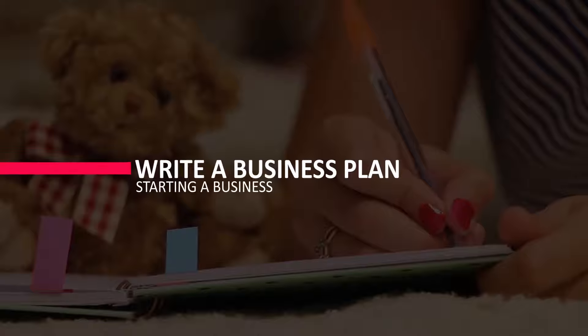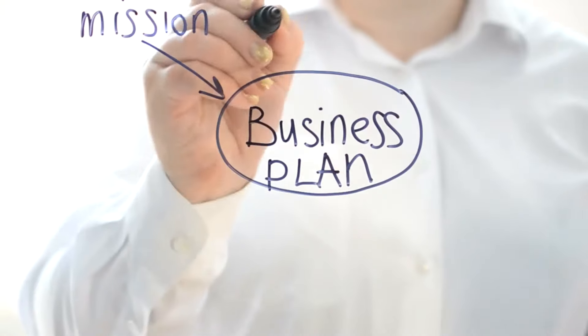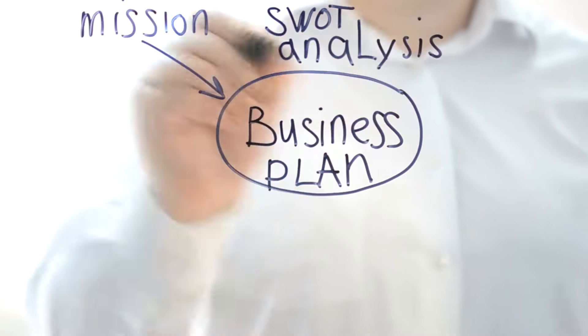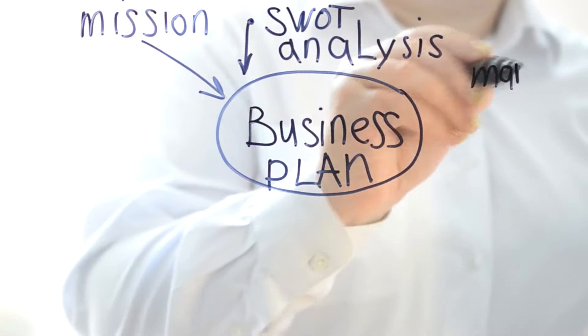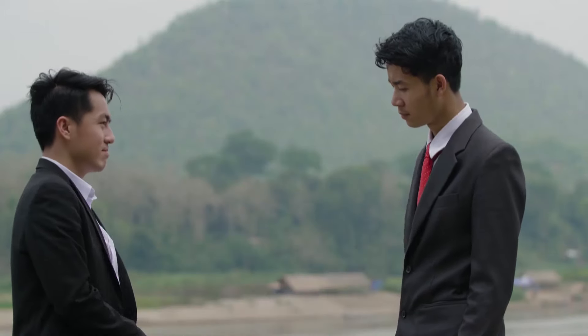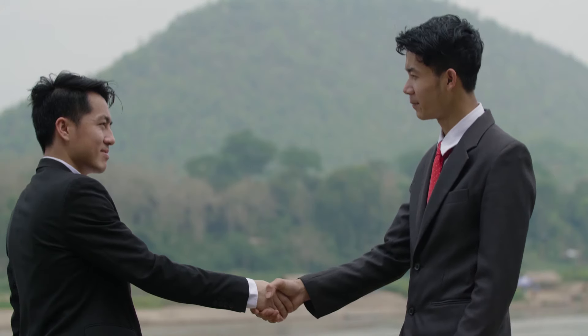You should write a business plan after conducting competitive analysis to determine a market advantage. A good business plan will walk you through each stage of starting and running your company. Your business plan will serve as a roadmap for how to structure, run, and grow your new venture. It's a method of organizing your thoughts about the most important aspects of your business. Business plans can assist you in obtaining funding or attracting new business partners. Investors want to know that they'll get a good return on their investment.